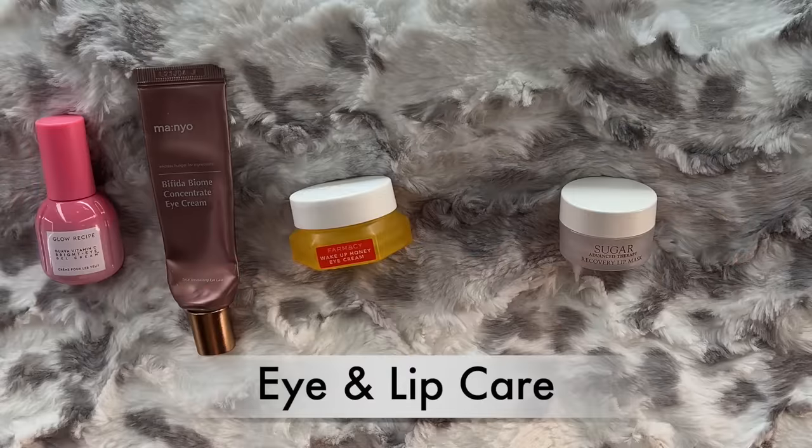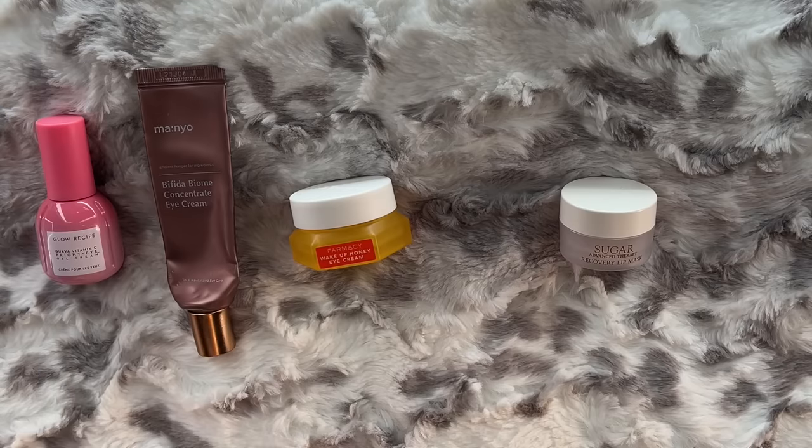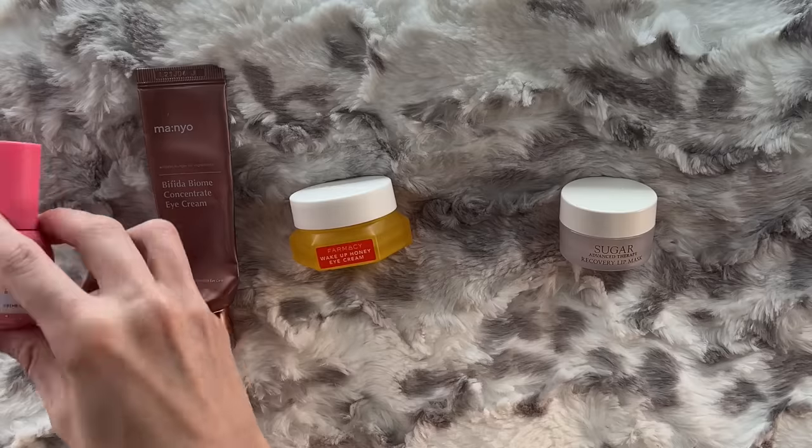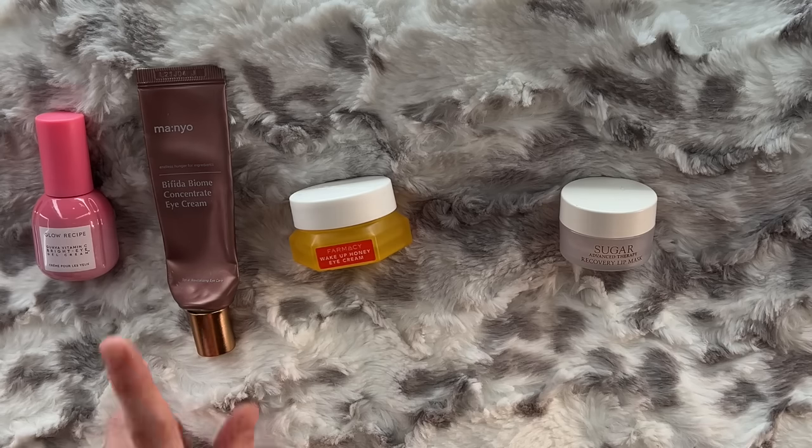We have a small section of eye and lip care for this video, and I feel like I'm eating my words from the last time I had no eye cream — now I have three. I really like the Glow Recipe Guava Vitamin C Bright Eye Gel Cream. It's almost more of a serum-eye-cream combo in terms of how it acts for my eye area. It's a cute little bottle, though it was hard to get the last of it out. A week ago I talked about Glow Recipe in a Sephora bestsellers video and it wasn't my favorite products, but I actually like the Guava line and the Avocado line. They're cute, fun, and if you find the right products for you, effective.